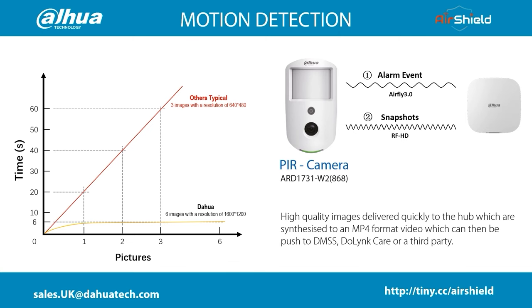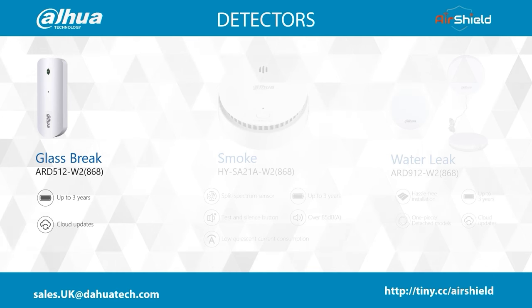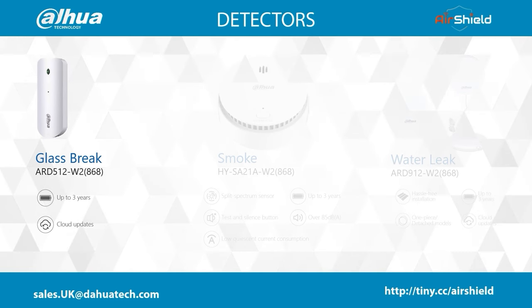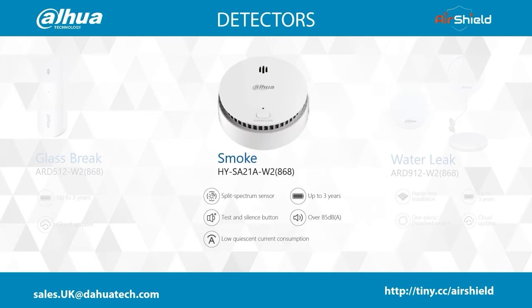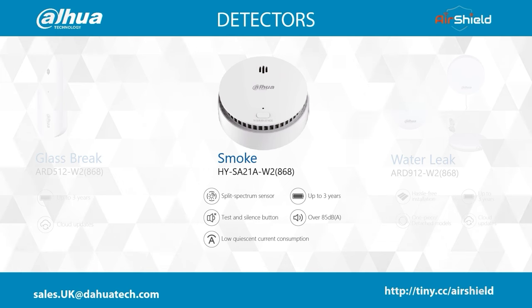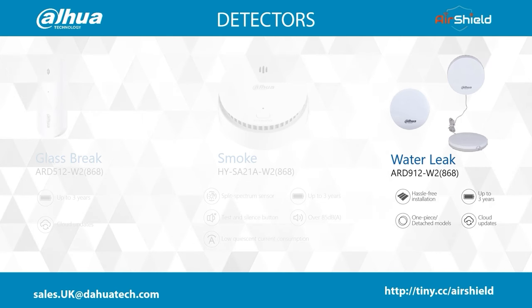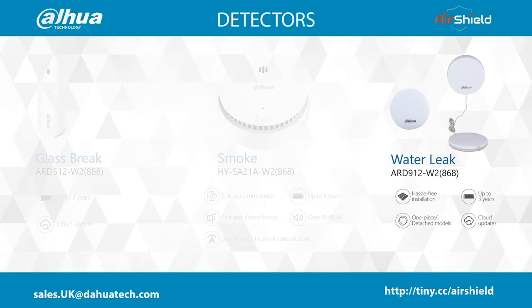Looking at our other detector range: the glass break detector is an acoustic device, picking up noise signatures to trigger an alarm, with a range of around 1km in open air. Our smoke detector can form part of a protected home and with split spectrum technology, false alarms are much less frequent. Finally, our water leak detector can be placed under the bath, kitchen cupboard, cellar — anywhere water might escape or collect.